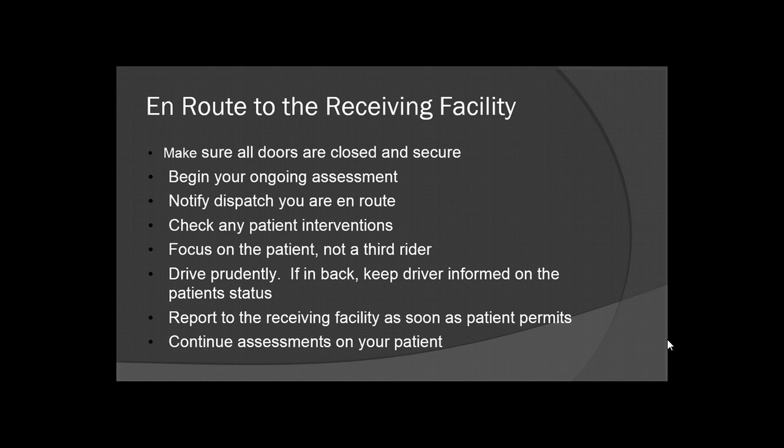If you're in the back with the patient, check your interventions — double check oxygen flow, make sure your tank is still good, stuff like that. Focus on the patient, not a rider. Even if you're driving, your focus should be on the road, not the person in the passenger seat. Always make sure that nothing in your cab is bringing your focus away from driving. Same for being in the back — make sure nothing is taking away from your focus on the patient.